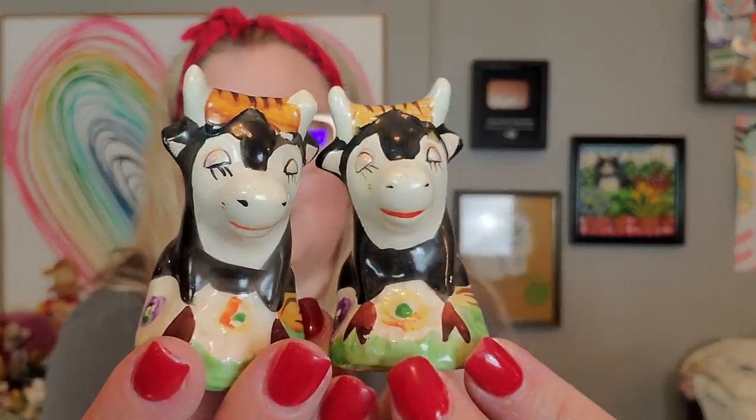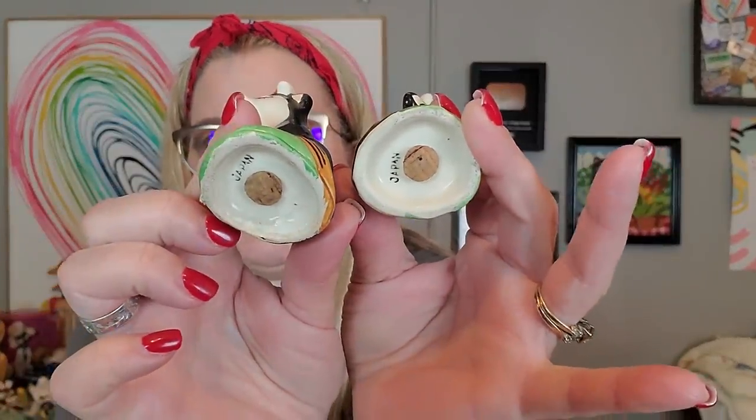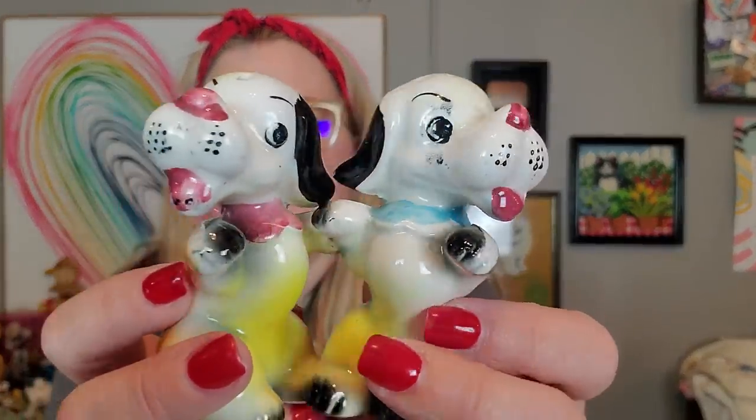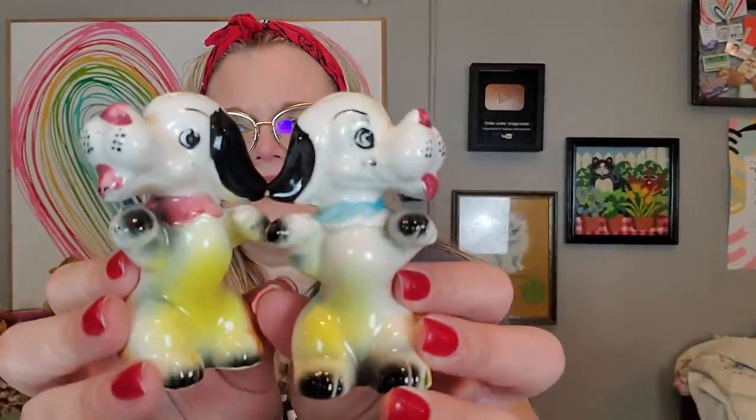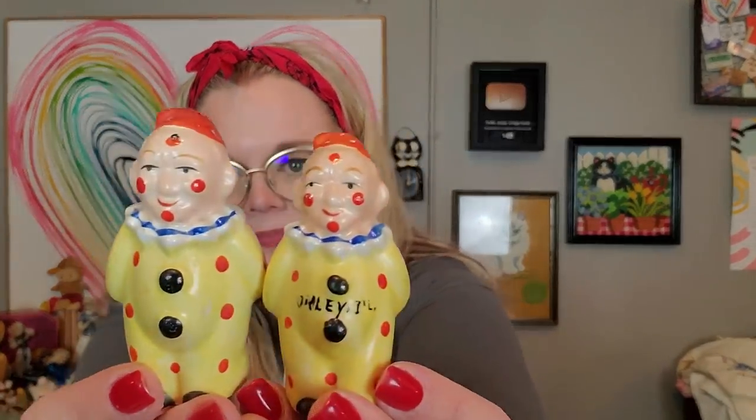I got these little bulls that remind me of little Ferdinand — look at their little dopey faces. They're made in Japan and they do have their stoppers. I got these two little dogs as well — they do not have their stoppers, but two little fun dogs. And then I got these clowns — I don't really like these, but I needed to get one more pair. They're creepy clowns.